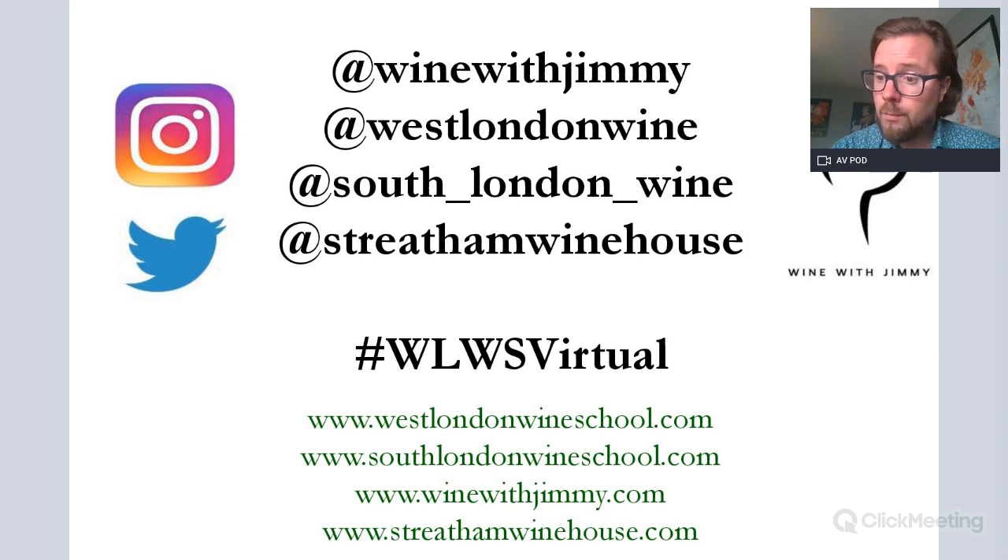That is it. Once again, the Wine with Jimmy YouTube channel has many other very useful videos to gear you up for your Level 3 examination. Please leave comments and questions below, and get in touch on our social media channels — at Wine with Jimmy, at West London Wine School in Fulham, South London Wine School in Streatham and Greenwich, and Streatham Wine House. If you're in London, please come and see us for a class, a glass, or a bottle. Thank you for visiting the Wine with Jimmy channel — bye bye.